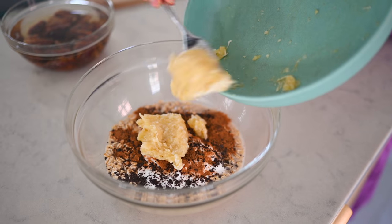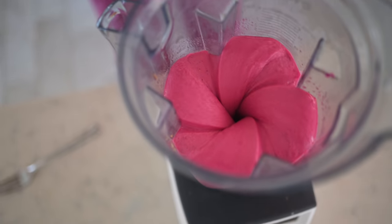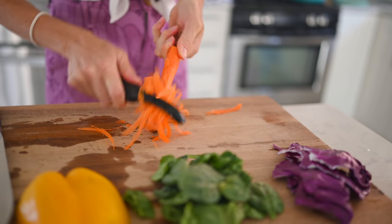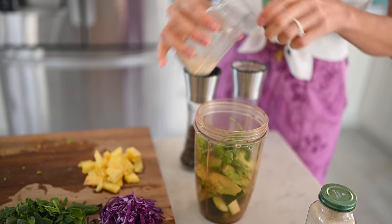Hey you guys, Erin here at Eat Move Rest, and welcome back to the kitchen! Today we are finally coming back at you with some delicious breakfast, lunch, and dinner recipes with a slant on Blue Zones and the Blue Zones diet. We are still on our Costa Rica kick coming off of our fifth retreat, still glowing with all things Costa Rica in our minds and memories, so we're going to bring you some recipes inspired by the retreat. Our chef Ariana this year was phenomenal.